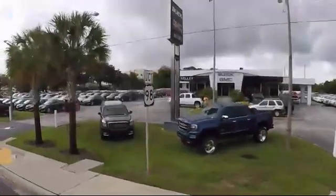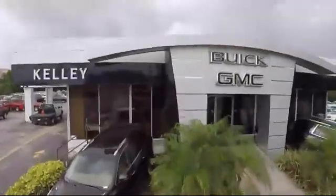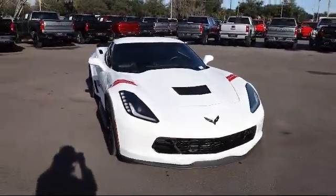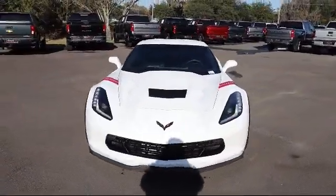Welcome to Kelly Buick GMC. Here's a look at another one of our great vehicles in our inventory. It comes equipped with Preferred Equipment Group 2LT, Remote Start System, and much more.